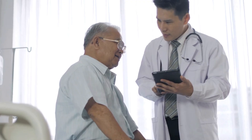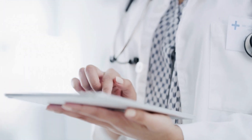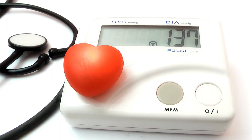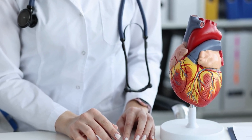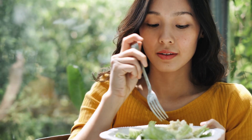Patients with stage 3 CKD are typically monitored closely by a healthcare provider to track the progression of the disease and adjust treatment as necessary. Additionally, stage 3 kidney disease can lead to other health complications, including high blood pressure, bone disease, and an increased risk of cardiovascular disease. It's important for individuals with stage 3 kidney disease to work closely with their healthcare provider to manage their symptoms and slow the progression of the disease.